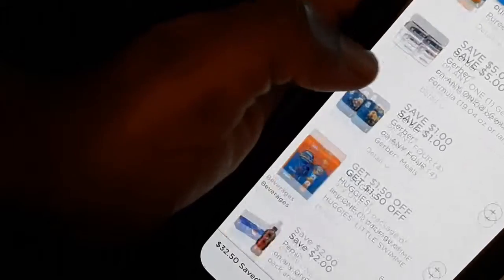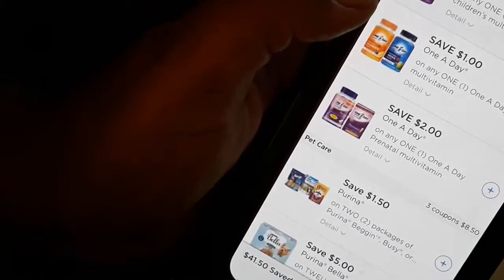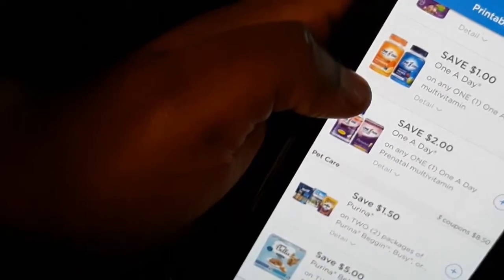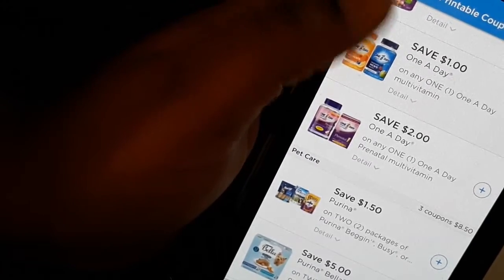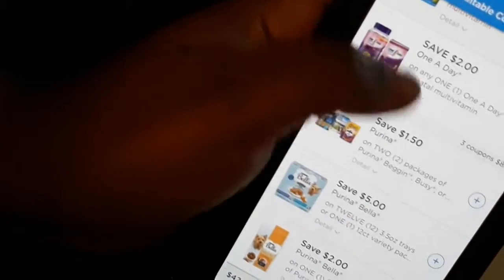It seems like all my coupons are in a row on this app. I'm scrolling — my son's Claritin and Flintstones for Tootie. I don't do One-A-Day chewables, but this coupon says save one dollar on any One-A-Day multivitamin — so I can use it on the ones that are not chewable. I definitely want to grab that because I think my supply has run out.